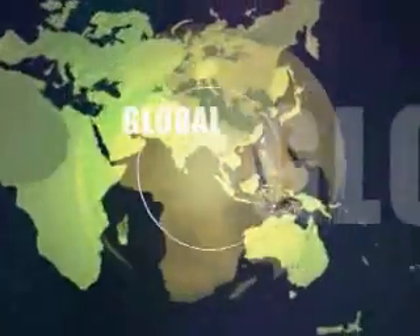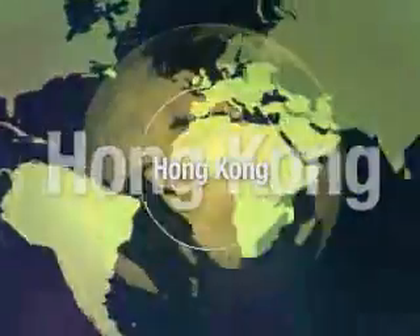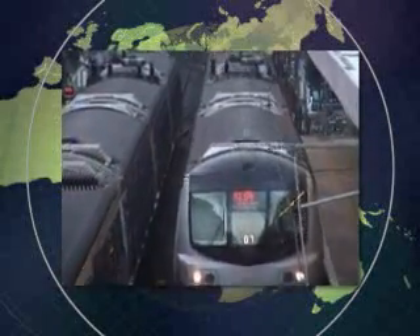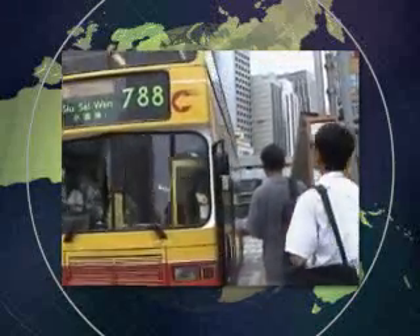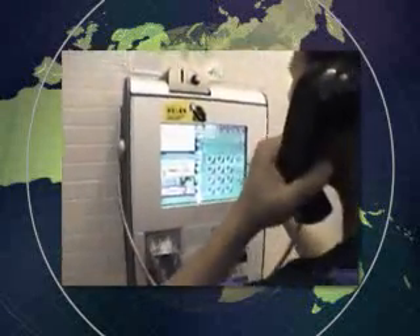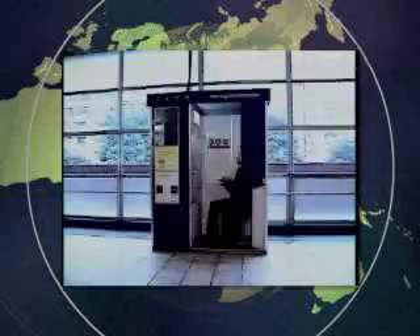Felica technology is being widely adopted for transportation systems around the world. The Octopus card, used in Hong Kong since 1997, was the first example of Felica technology adopted outside Japan. In addition to transportation systems such as city buses, subways, ferries, and light rail systems, the Octopus card can be used in convenience stores, coffee shops, supermarkets, campuses, and vending machines. Promoted by more than 300 service providers and used by more than 95% of the population, the Octopus card has become a part of everyday life in Hong Kong.